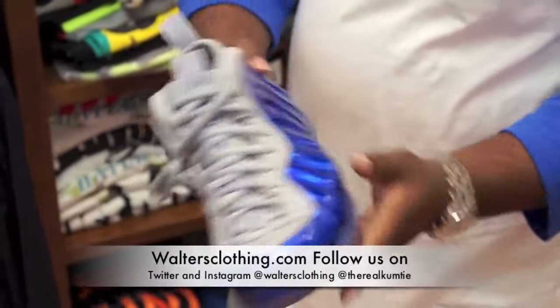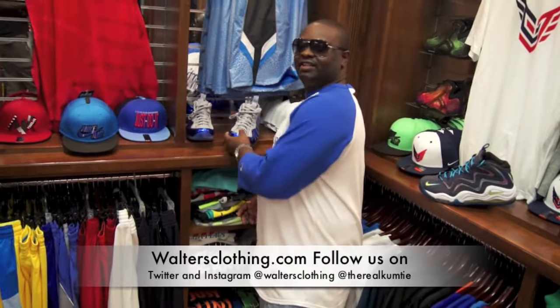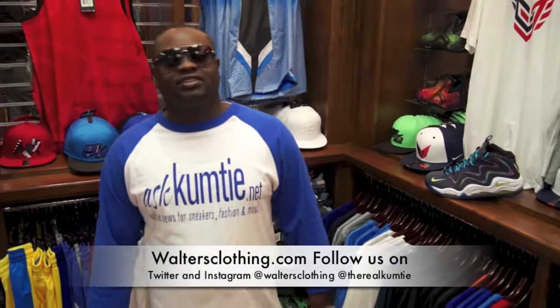Penny phones — they're Wands Clothing. We do this every week, so make sure y'all check out the news every week. Follow us on Instagram and Twitter at Walters Clothing, and follow me on Instagram and Twitter at TheRealKumite.